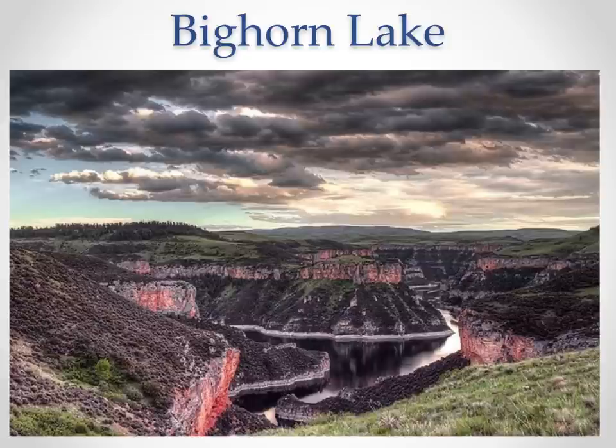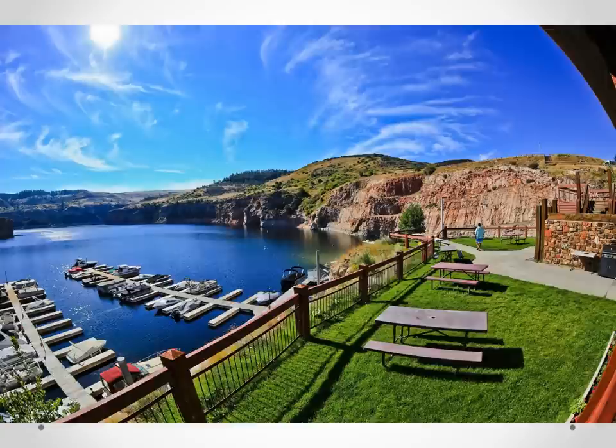Yellowtail Dam created Bighorn Lake, which is the true heart of the entire Bighorn River system — 70 miles long, 200 to 300 feet deep in most areas. When the lake was created, it filled in limestone wall canyons, and that limestone feeds a ton of nutrients into the water. A ton of photosynthesis occurs here, producing water with high alkalinity, a high pH, and perfect nutrient-rich water. That water flows through Yellowtail Dam and sustains the whole river ecosystem below, supporting agriculture, fish, and insects.